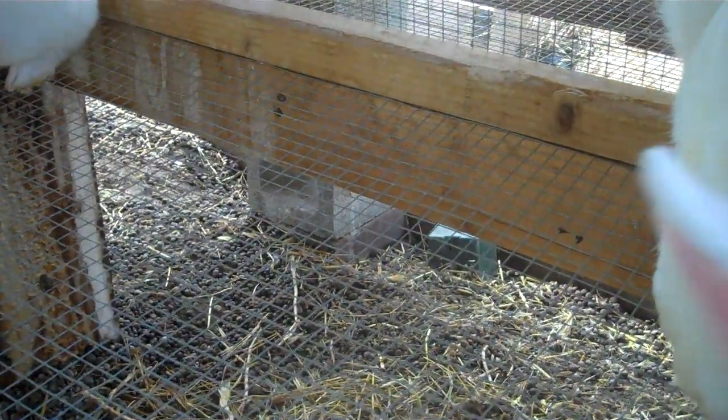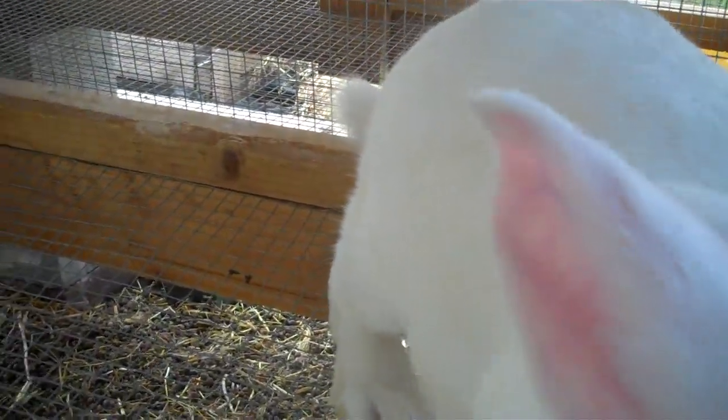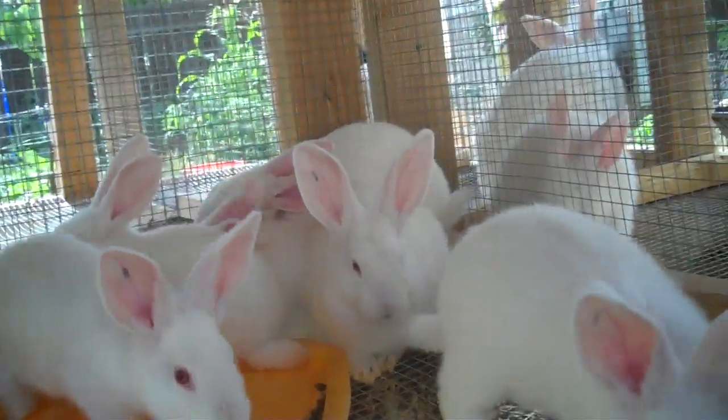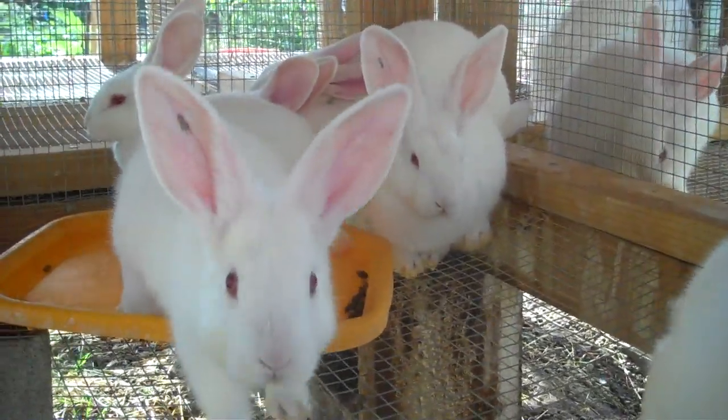Harvest weight on New Zealands is typically around eight to nine weeks, and it's about four pounds, and they dress out about 50-50. I usually let them go over — I'm probably going to let these guys go ten weeks before I harvest them. I like to get them up to five pounds.